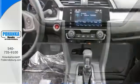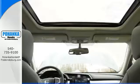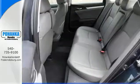It features alloy wheels, push button start, a backup camera and a navigation system. It also has a sunroof and a turbocharged engine.